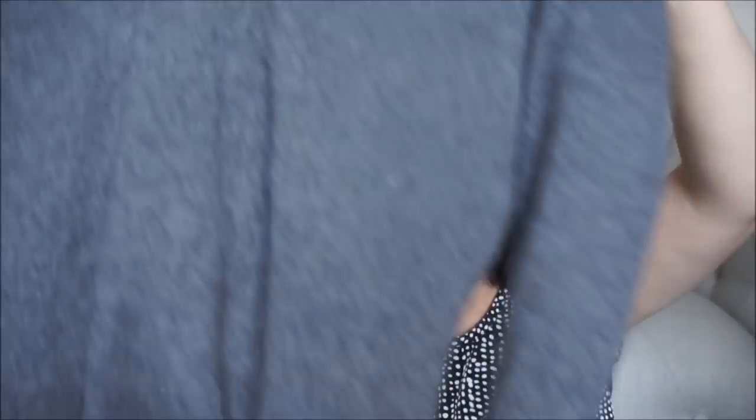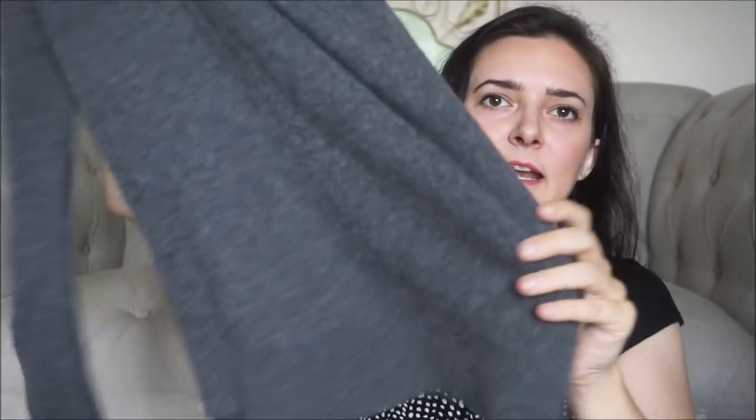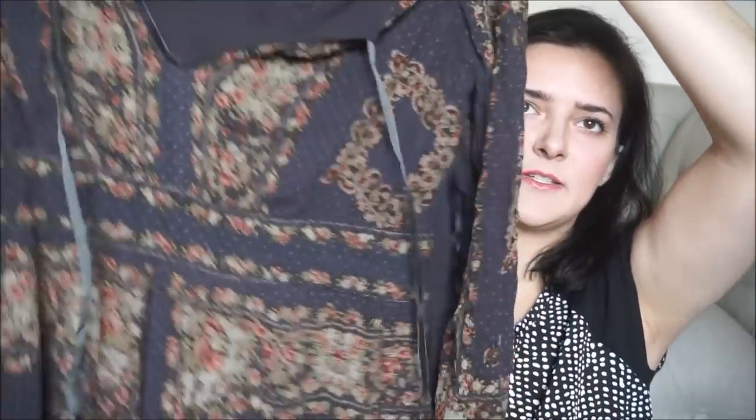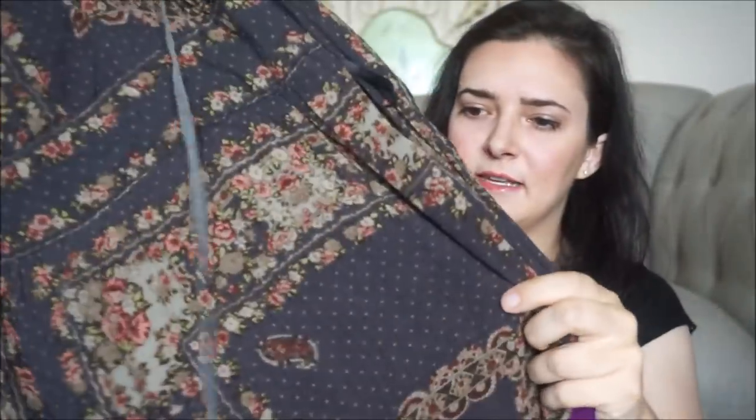This is an Ann Taylor 100% cashmere sweater. Anything that's cashmere or 100% silk I will pick it up, regardless of the label. This is a nice one because it's Ann Taylor. This is a Free People dress — I believe it's the Bridget dress. I have the same exact dress in my closet right now in the burgundy colorway, so that'll be easy to list.